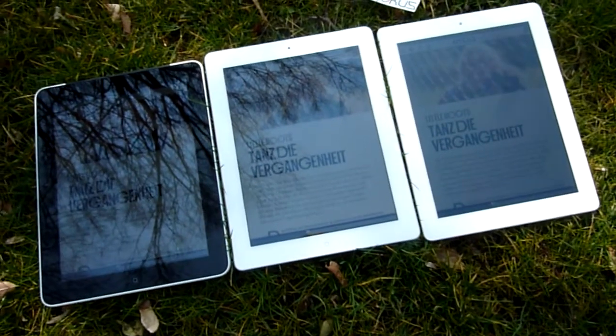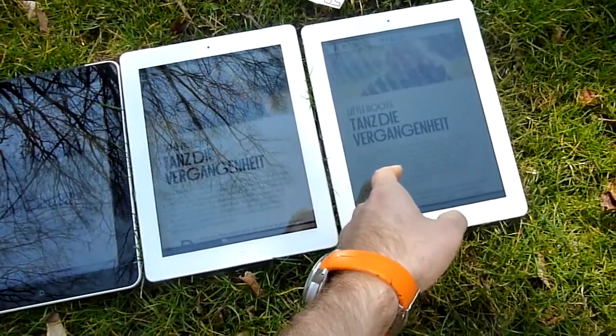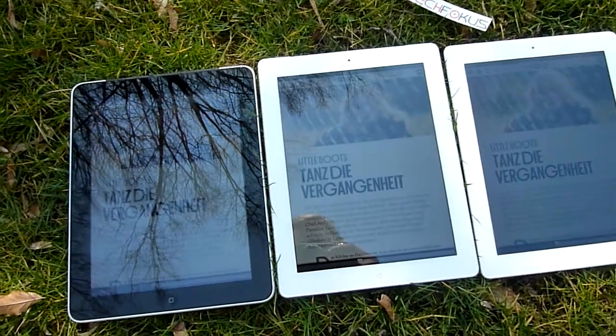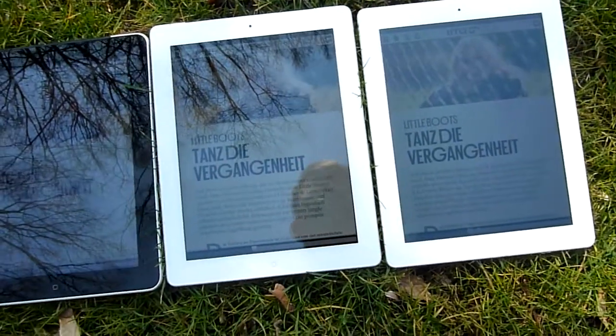You're watching Adelti with the brand new Apple iPad 3, or the new iPad, on the right side here. We also have the second one and the first one here in the picture, and as you can see, we have all three at the maximum display brightness.